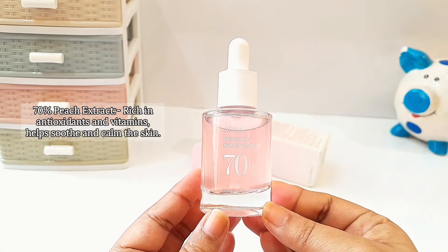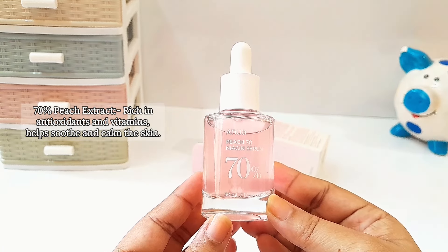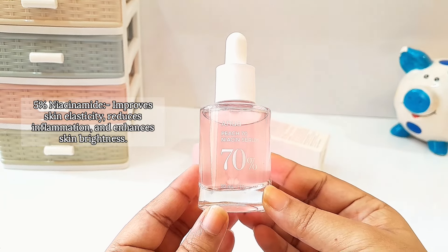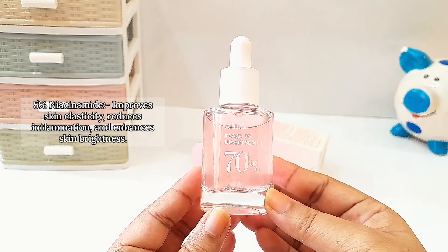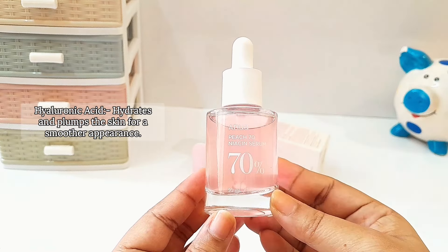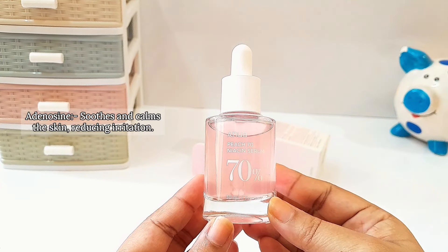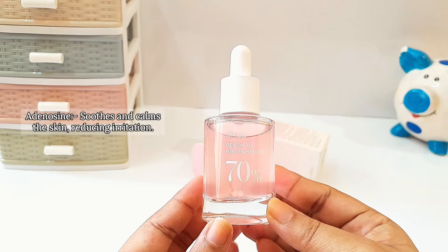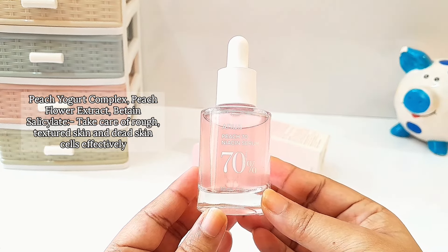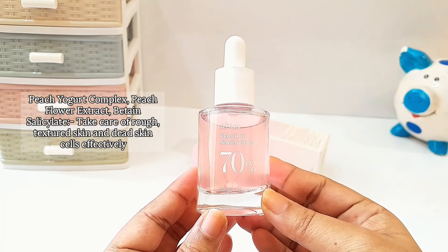The key ingredients of this serum are 70% peach extract, which is rich in antioxidants and vitamins and helps to soothe and calm the skin. Next we have 5% niacinamide that improves skin elasticity, reduces inflammation, and enhances skin brightness. Then we have hyaluronic acid that hydrates and plumps the skin for a smoother appearance, and adenosine that soothes and calms the skin and reduces skin irritation.